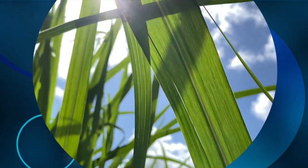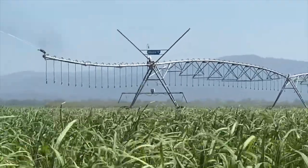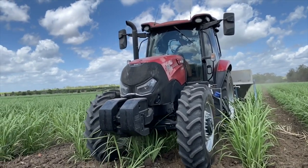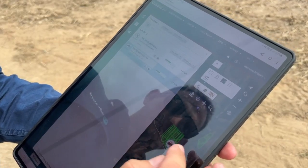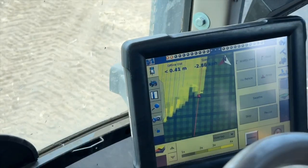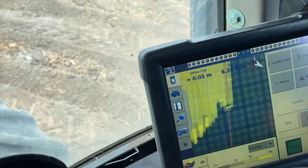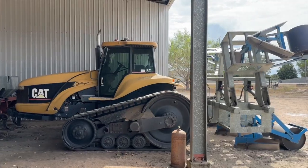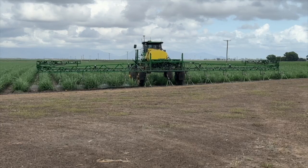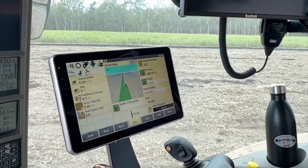Technology increasingly plays a vital role in increasing efficiency and automating everything from irrigation to labour requirements. The development and implementation of precision agriculture, or site-specific farming, has been made possible by combining the Global Positioning System, or GPS, and Geographic Information Systems, GIS. Over the last two decades, GPS has become standard on farm machinery — tractors, harvesters and implements — all connected to deliver section control, variable rate applications and record keeping. But are we utilising all its capabilities?